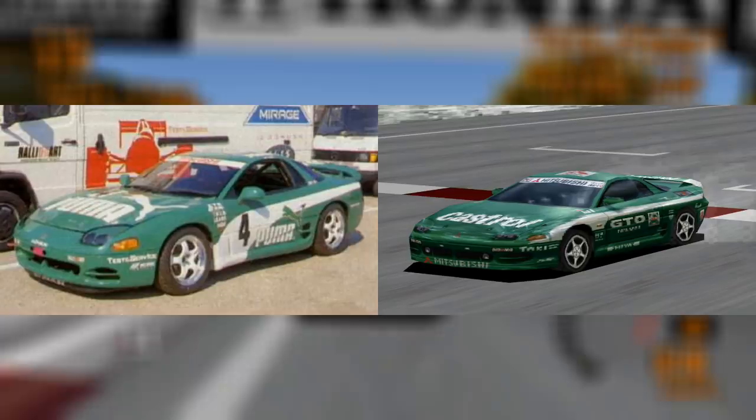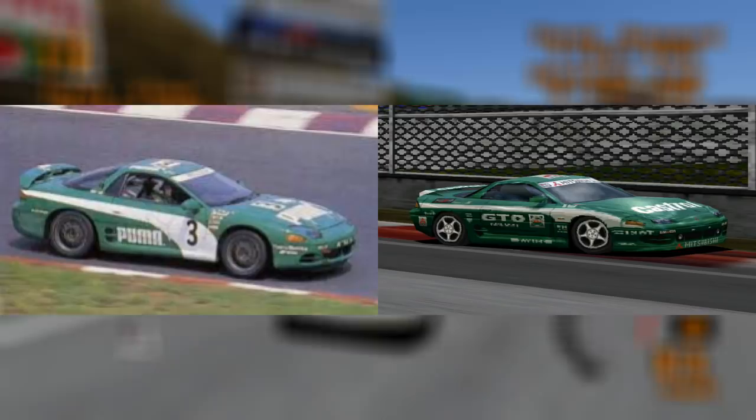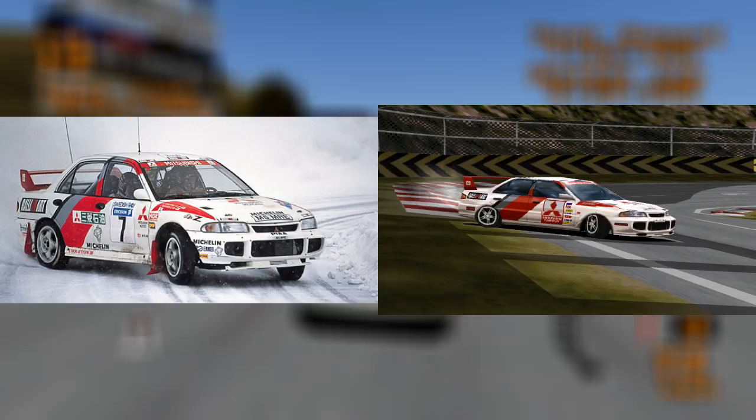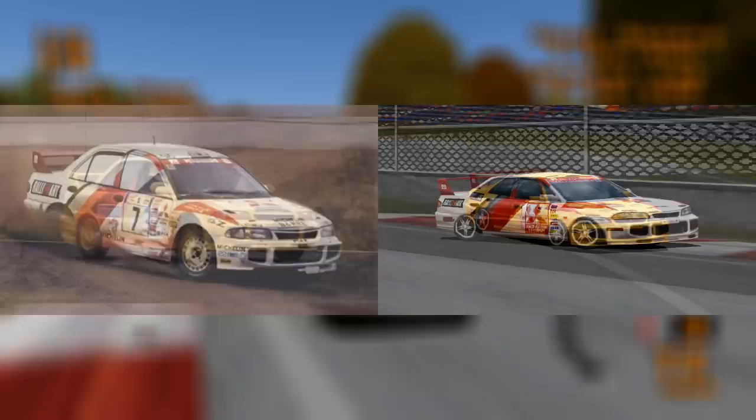The 1995 Mitsubishi GTO's racing modification was based on the Puma GTO that existed in real life. It participated in the N1 group race series in Japan from 1994 to 1997. The Mitsubishi Lancer Evo 3's racing modification was also another recognisable one — it was based on the World Rally Championship car from 1995 and 1996, winning the World Championship with Tommy Makinen in 1996.